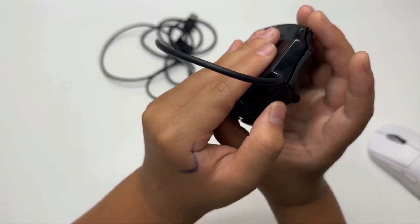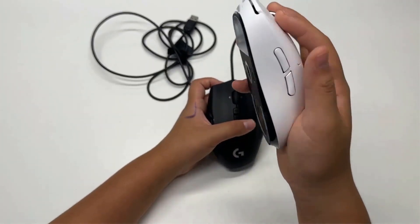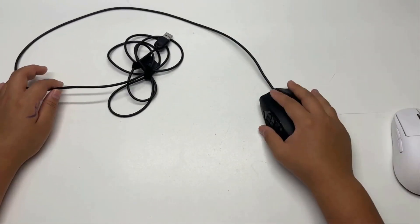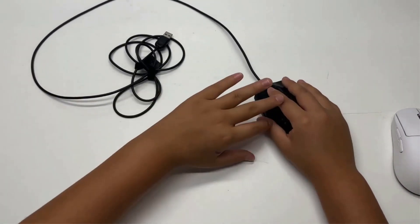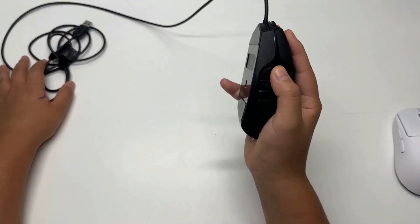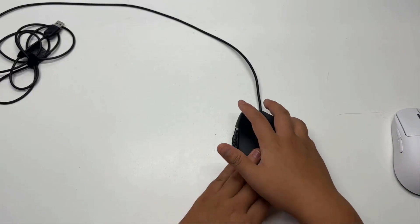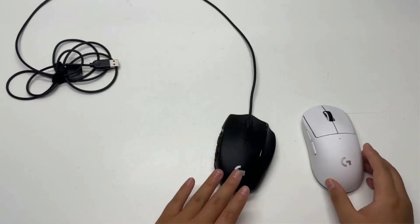Onboard memory with one profile. Built for comfort: sculpted shape and tuned buttons reduce click fatigue during marathon multiplayer sessions. G Shift ring finger button instantly doubles the number of actions you can perform with every button. Total personalization — set it up your way with customizable thumb panel lighting colors, DPI levels, or button assignments. Do not use a USB hub. Compatible with Windows Vista, Windows 7, and Windows 8.